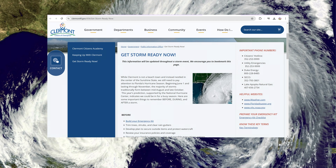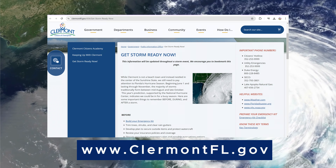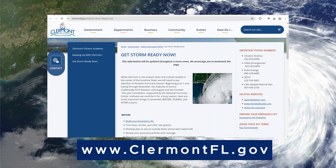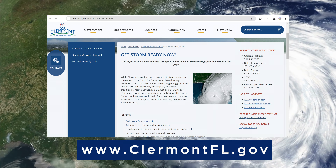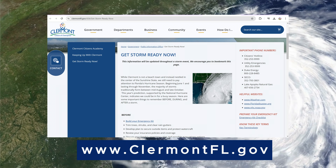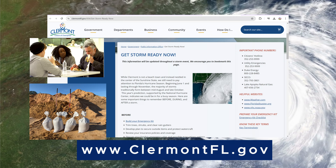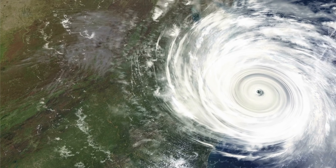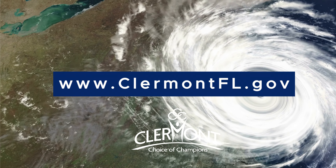Claremont's website has good information to help you get storm ready. I encourage you to visit it now and bookmark it. So if and when a storm threatens Claremont, you'll know where to go for important information and continually updated information, including shelter and sandbag locations, expected impacts, and other alerts. Please prepare now and stay safe, Claremont.